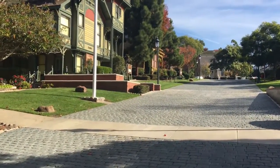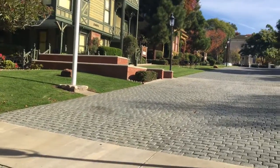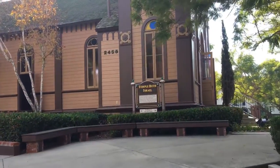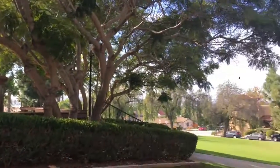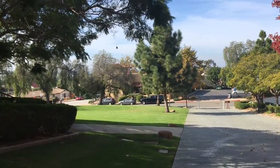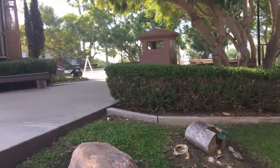Heritage Park — Victorian Heritage Park. But this is San Diego. And this is Temple Beth Israel. That's pretty. And then down this way is the Mormon Battalion, that building directly ahead of us. This is the first synagogue.